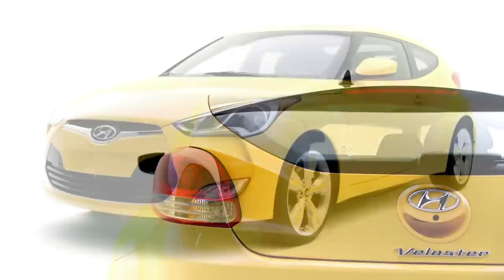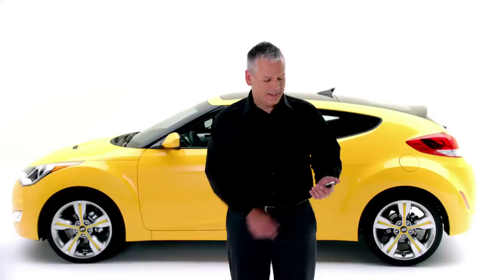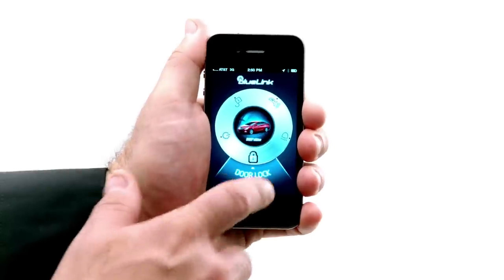If you have a smartphone, there are lots of different ways that you can communicate with your vehicle. If it's raining and you get to the front of a store and you can't remember if you locked your car, you don't want to walk through the rain again. Pull out your smartphone, hit lock car, and lock your doors.